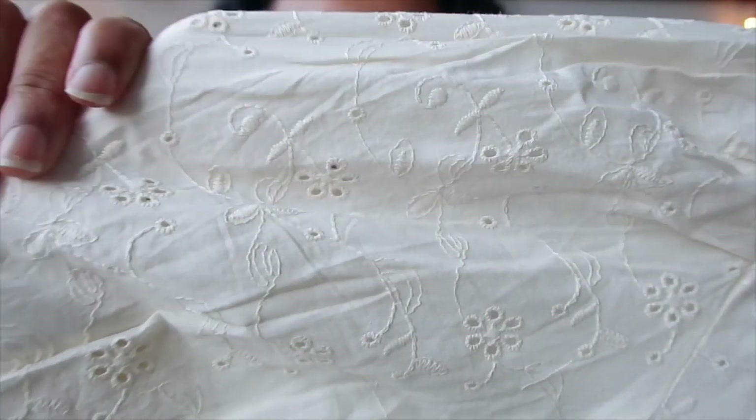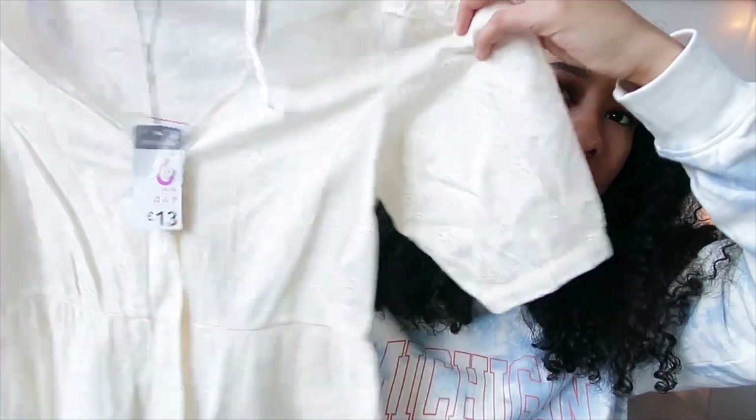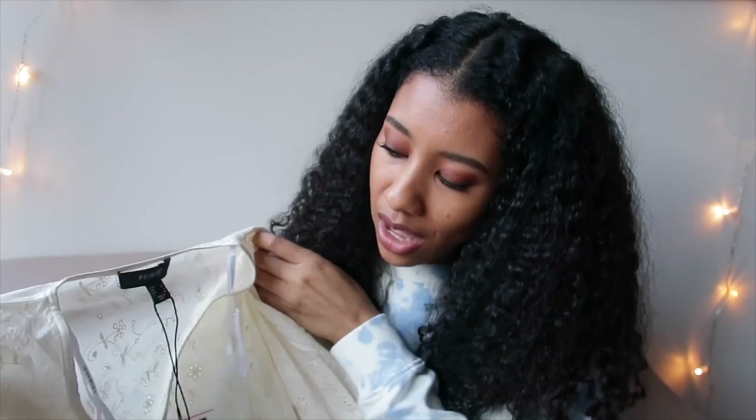Look at this embroidered print - I think it looks so pretty. I wasn't too sure how it was going to look on me, but I thought the print looked so nice that I just thought maybe we'll just get it anyway. I got it in a size six because it looked quite big - usually I'm a size eight, but this looked like a baggy fit so I thought I'd go down a size. It was £13, which - for embroidered stuff, they do kind of price it like £13.